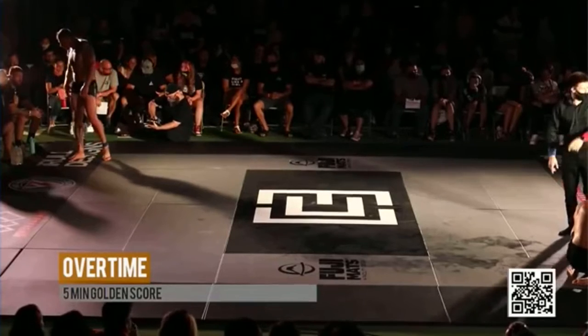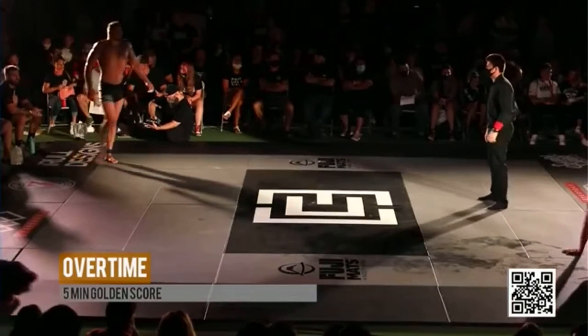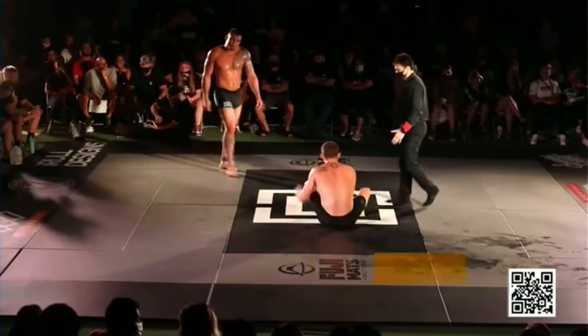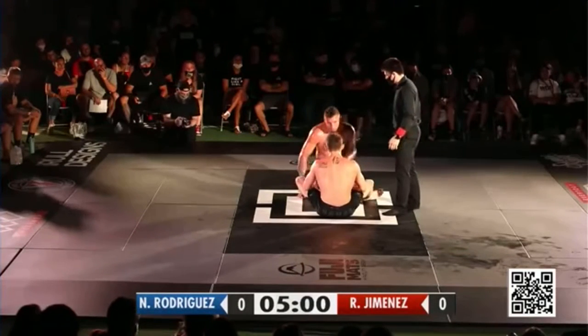Roberto not breathing through his mouth — he looks in great shape. Nicky Rod taking deep breaths. Size advantage does matter, but does Nicky Rod have the same gas in the tank that Jimenez has? Looks like we're starting in Roberto's close guard where he wants to be. Nicky Rod is out quick though, almost for the sweep.